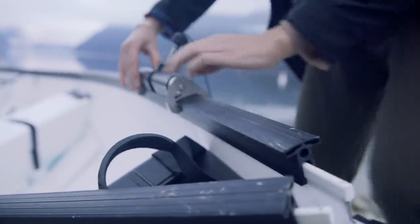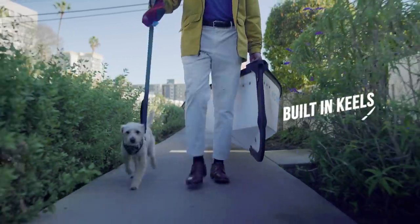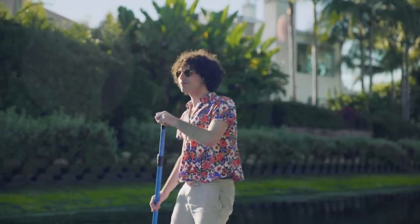Our improved rowing kit is more versatile and can be installed anywhere on the canoe. And finally, the new modern design has built-in keels on the bow and stern, as well as a flat bottom, so My Canoe tracks better and feels more sturdy out on the water.